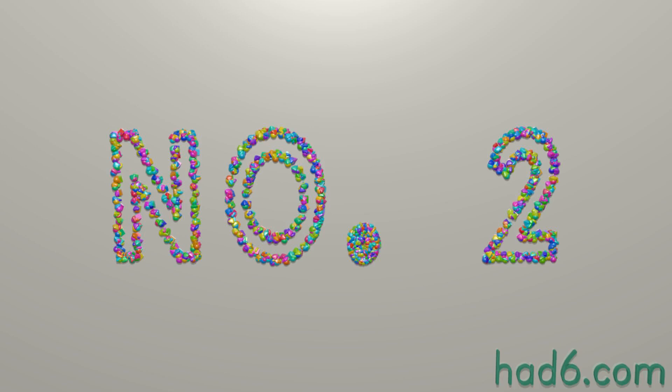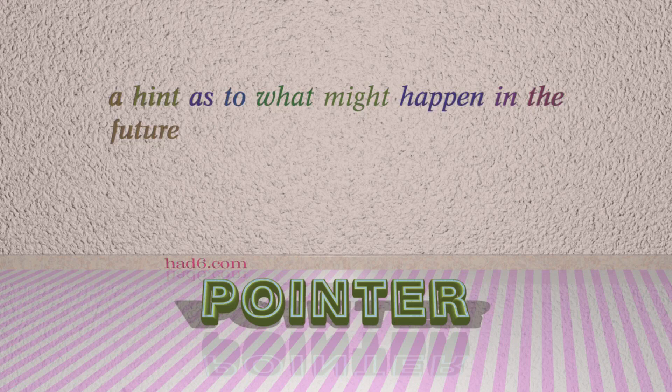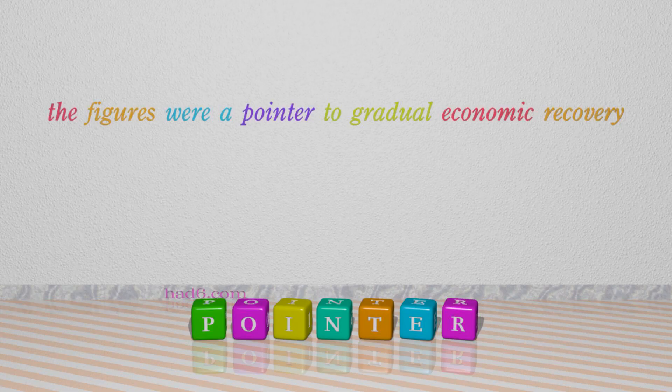Number 2: Pointer. Which means a hint as to what might happen in the future. For example: The figures were a pointer to gradual economic recovery.